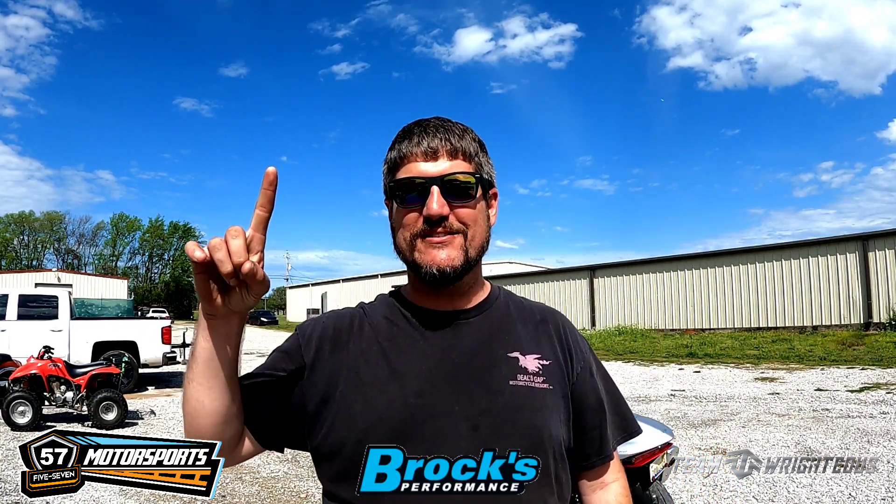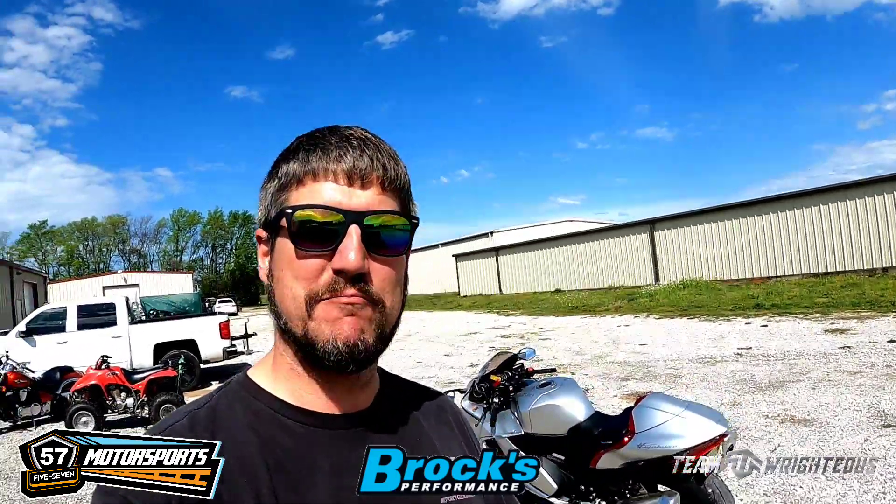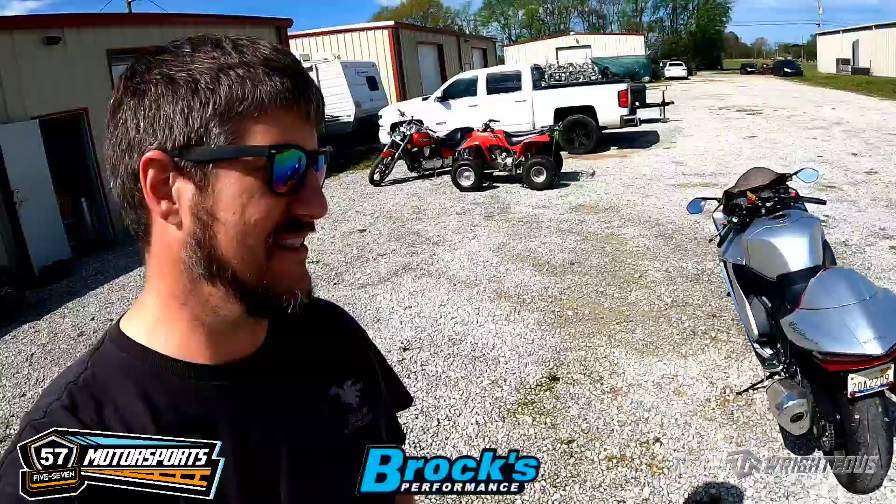Hey y'all, what's up? Chad Wright coming at you here once again on the channel Team Righteous, and today we got a big job coming up. We got a brand new 2022 Hayabusa here in the house, bone stock. Gotta check this thing out.